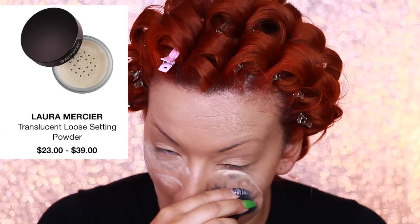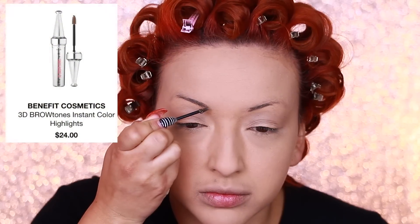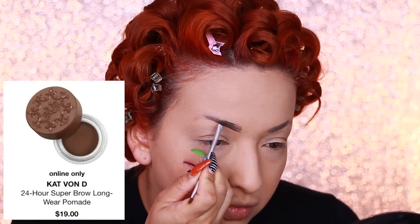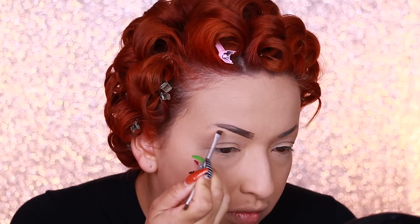Now I'm taking my Laura Mercier translucent setting powder and applying that all over my face except for my lid space. Then I'm taking my Benefit Cosmetics 3D Brow Tones Instant Color Highlights and applying that on my brows just to darken them up and add little fibers, since I hardly have any hair fibers on my brows. Then I'm taking my Cápone D 24-Hour Super Brow Long Wear Pomade in the shade dark brown and starting to shape and draw out my eyebrows.